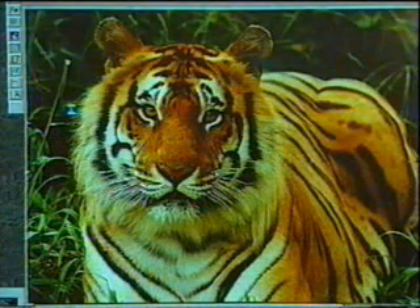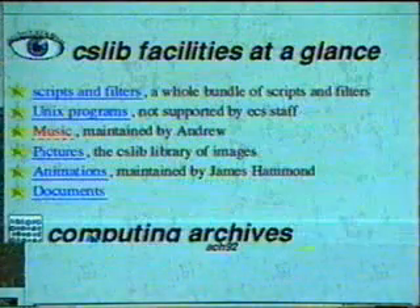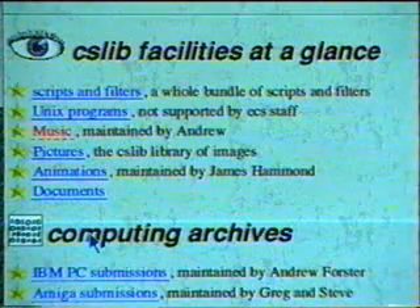What's it like spending all your time working with computers and living on the Internet? This here is called the World Wide Web — it's a way of getting information from a variety of sources. Here at Southampton, we have something called CSLib, which is the computer science library. What we maintain, as well as the web, includes things like the picture archives, which are linked into the web, music magazines, and libraries of programs and software where students can publish their own software.